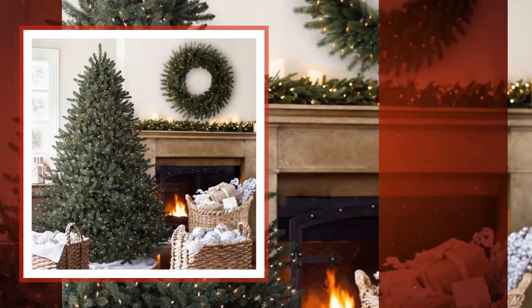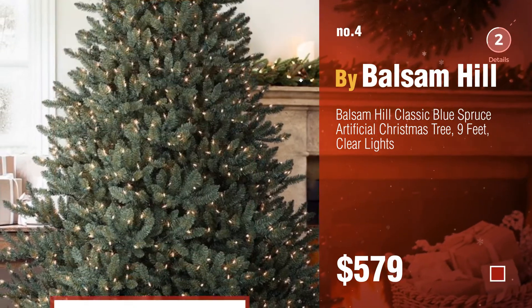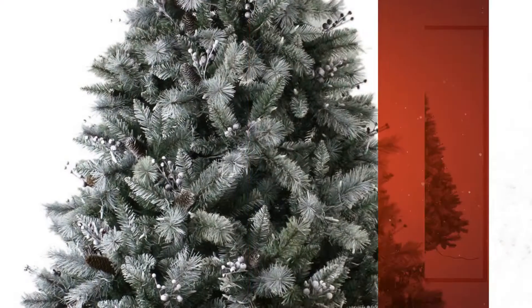Number 4, by Balsam Hill. Number 5, by Abusa.